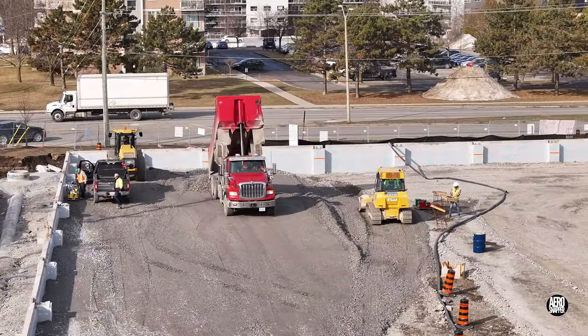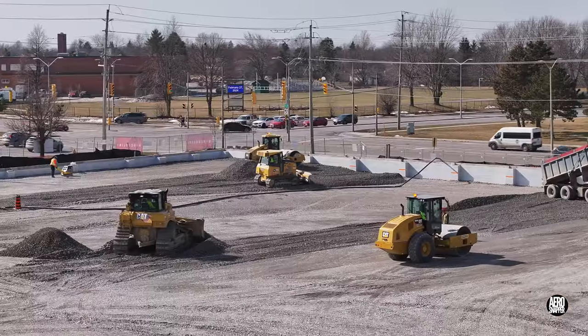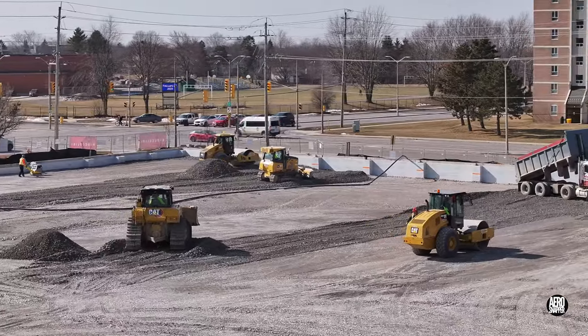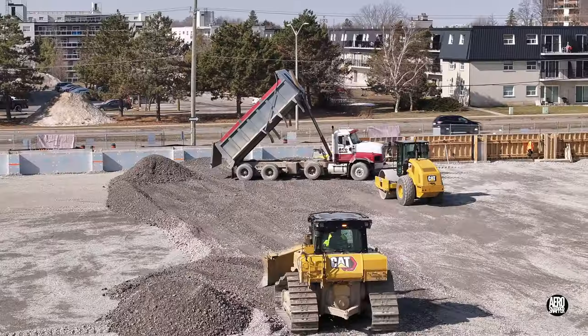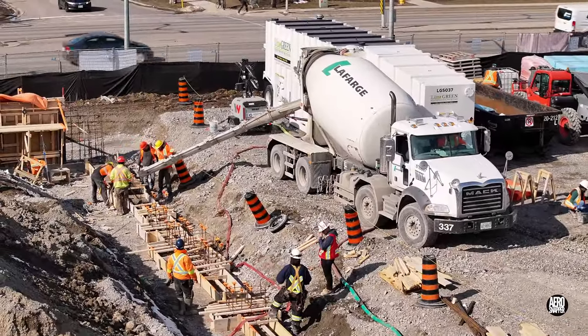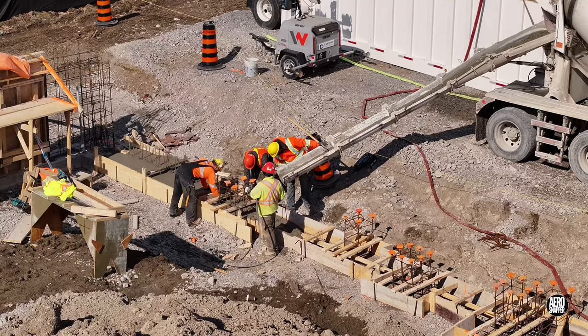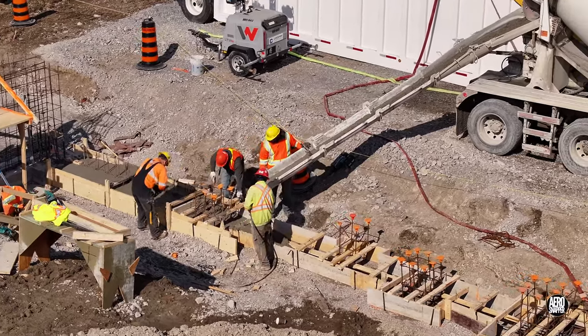Meanwhile, at the other end of the west wall by Bath Road, gravel continues to arrive, building the base up to a mark that can be seen on the walls. When the concrete arrives, it's once again very much a team effort to keep it flowing smoothly and consistently.